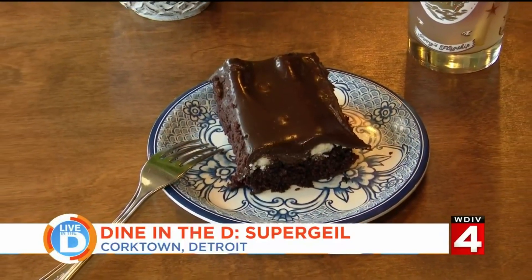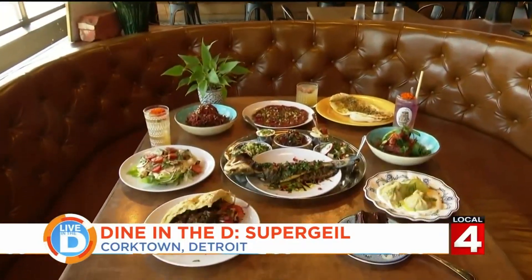And finally, for dessert, they have a classic — the bumpy cake. Bumpy cake was good. I love bumpy cake.